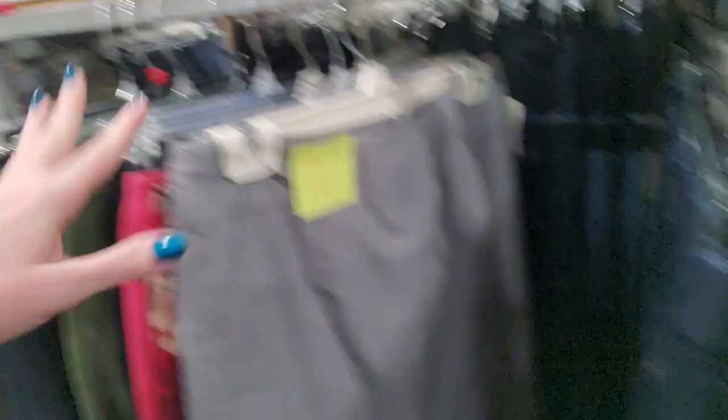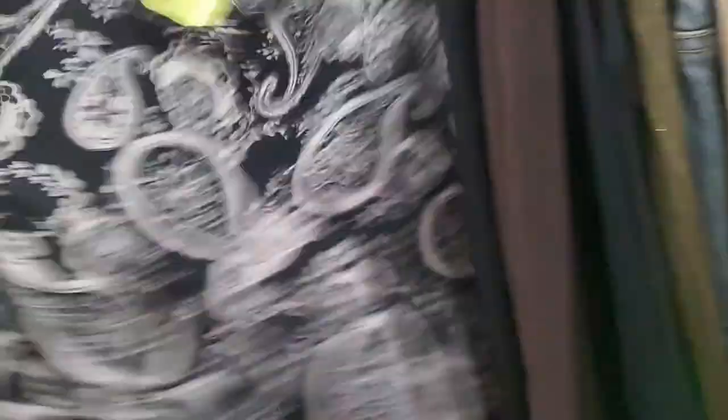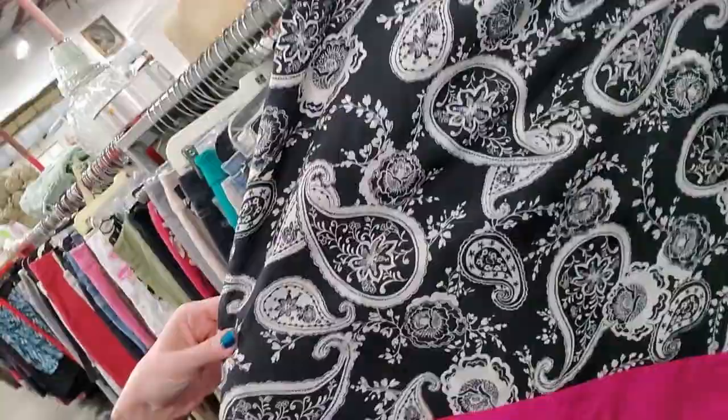Instead of sizing things small, medium, large or by numbers, they just measure the waist. There's a Converse All Star denim skirt — they measure the waist of each item and write it like 32, and it's $3.99 with a pink tag. I should come here more often. Oh, that's nice. That's shorts — I don't know why they're sticking shorts over here. I've always been a big fan of the way they organize the clothes.